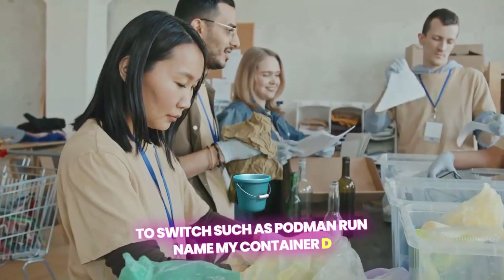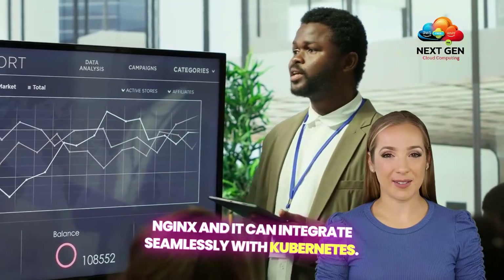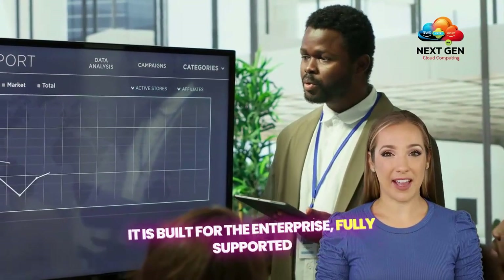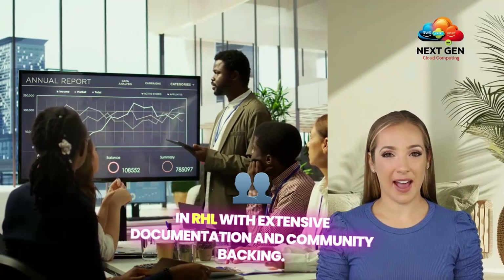Podman is the container engine of choice, and it can integrate seamlessly with Kubernetes. Podman is lightweight and flexible, with a minimal system footprint and no central daemon process. It is built for the enterprise, fully supported in RHEL, with extensive documentation and community backing.